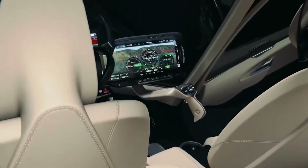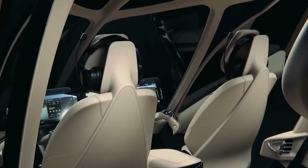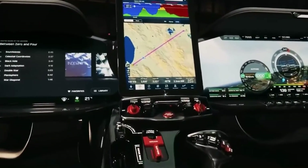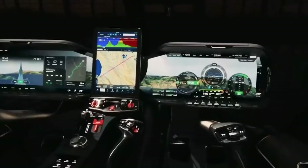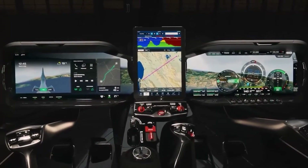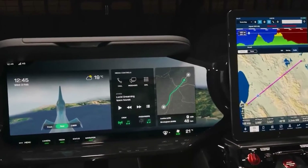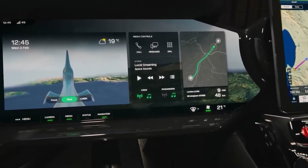This positioning ensures that outside vision remains unobstructed, a crucial aspect of safe flying. While traditionalists might miss analog gauges, the clarity and crispness of the digital display easily outweigh any nostalgia. Color-coded indicators provide instant recognition of critical parameters, making it easier for the pilot to monitor all essential metrics at a glance.